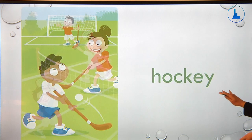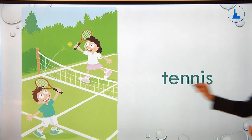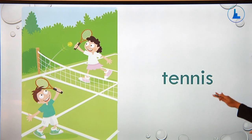These children are playing hockey, and the word here is hockey. Spell it please: H-O-C-K-E-Y. The next picture is about playing tennis, and the word is tennis. Let's spell it: T-E-N-N-I-S. The word is tennis.